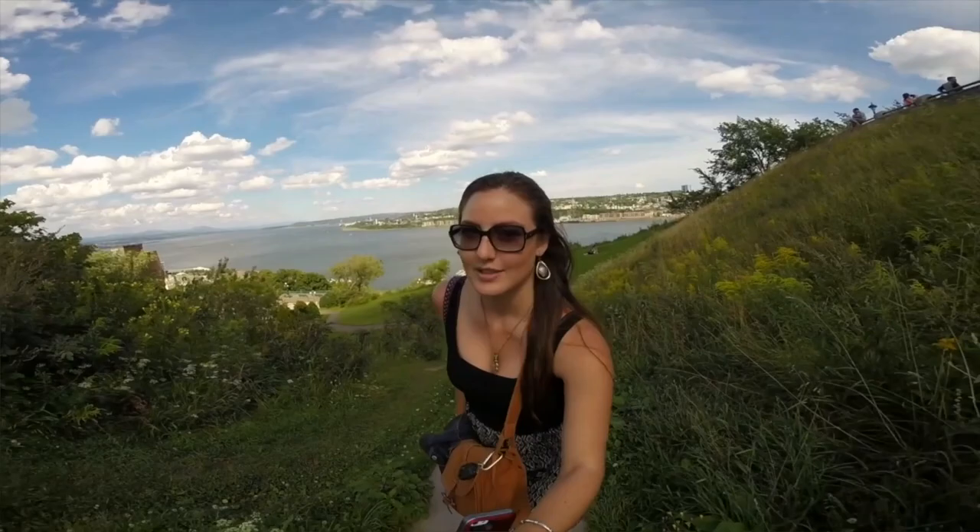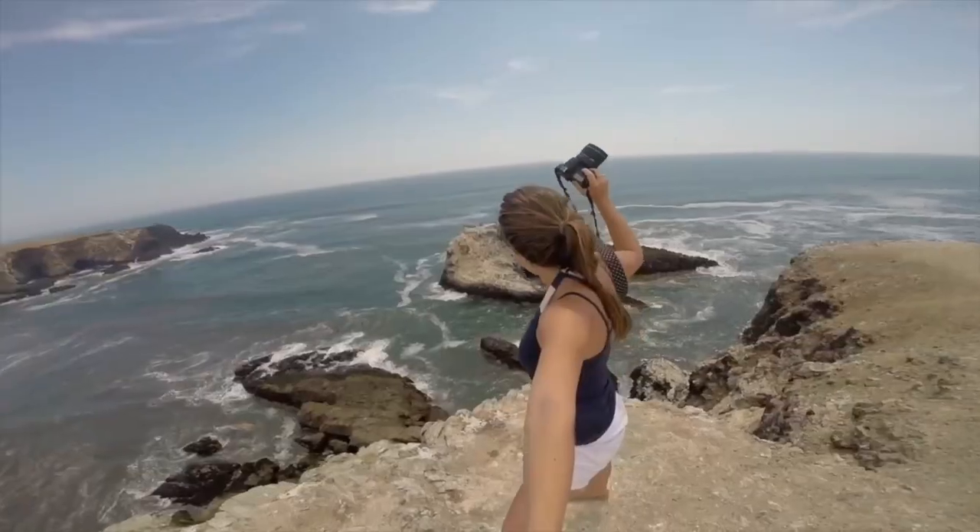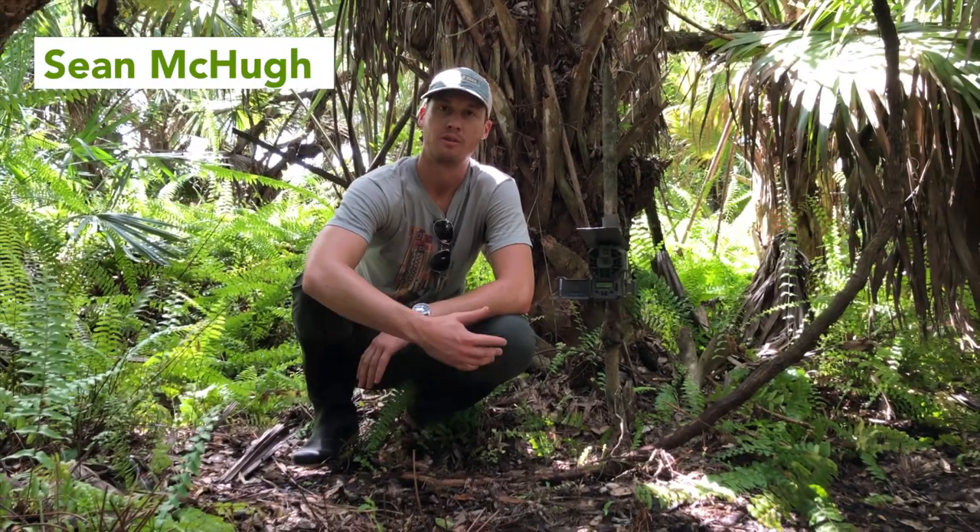I'm your host, Romy Casagnino, and I'm a conservation scientist, writer, and photographer. Every episode I'll be introducing you to new animals caught on camera traps around the world, and we're getting some footage from Mongabay.